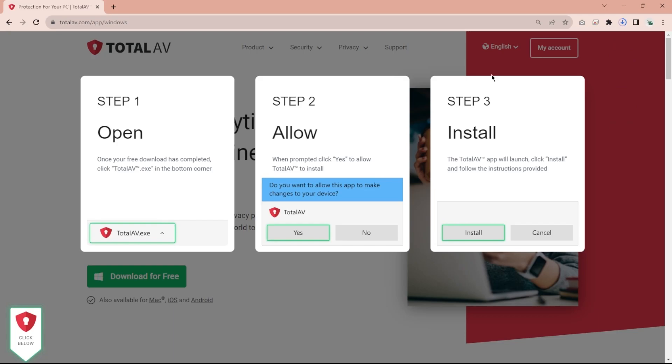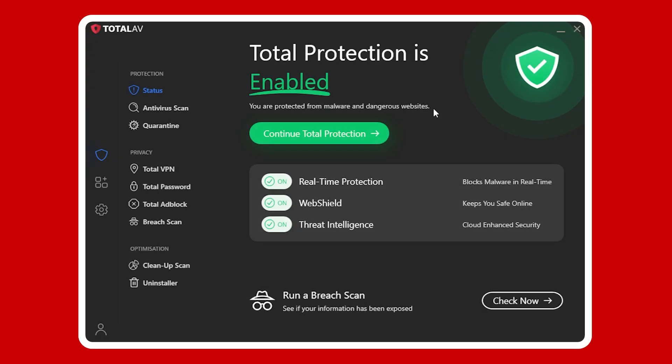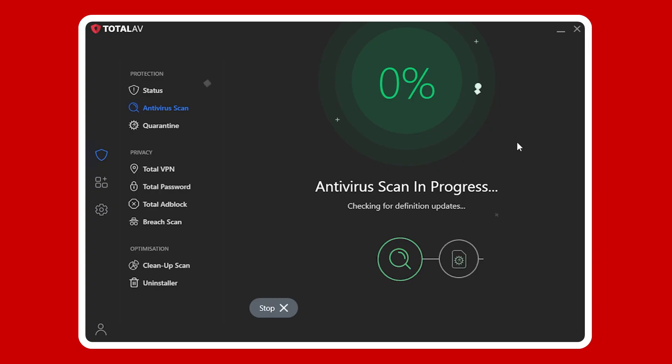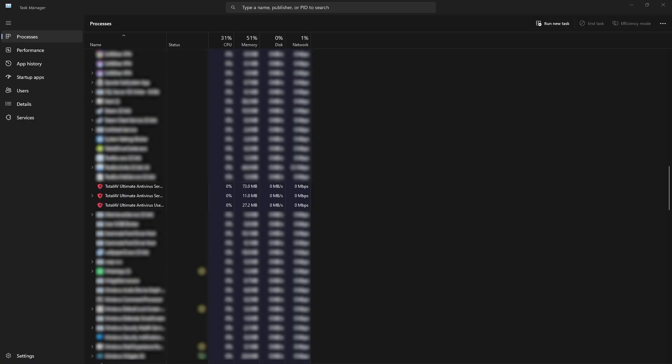The setup process for TotalAV is very similar to Norton's — simple and straightforward. On Windows 11, TotalAV seamlessly integrates with the OS and provides enhanced security features, like secure boot and protection against firmware attacks. That said, some people have had issues with their systems slowing down when it's doing a full scan. But in my own testing, TotalAV ran quietly in the background and had a very low impact on performance compared to other popular antivirus services.